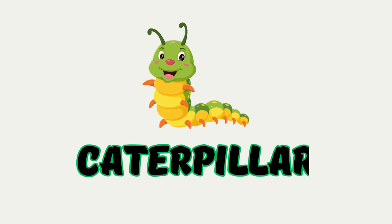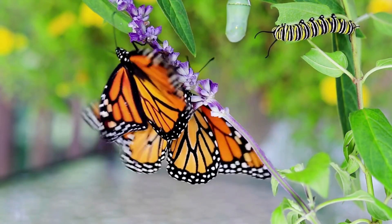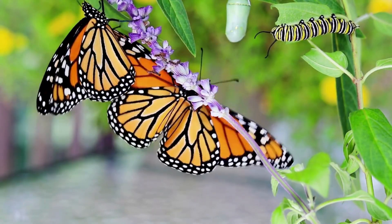Caterpillar. This tiny green crawler loves to munch on leaves. One day, it wraps itself in a cocoon and magically transforms into a beautiful butterfly.